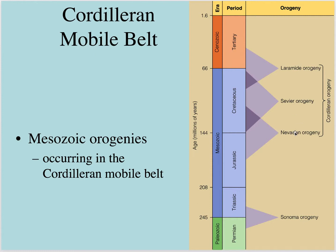So we have the Nevadan orogeny, Sevier orogeny, and the Laramide orogeny. All of these are really related to Cordilleran-type tectonics, where you're seeing subduction of the Farallon plate under Laurentia, under North America.